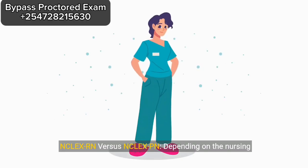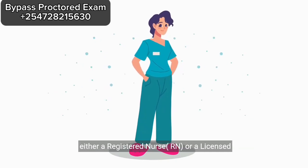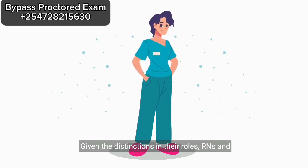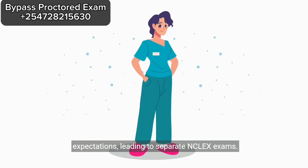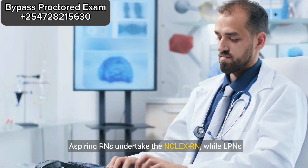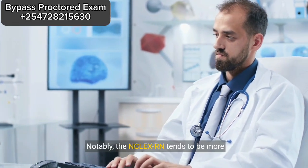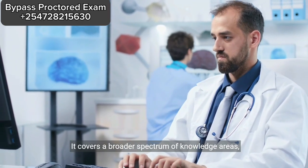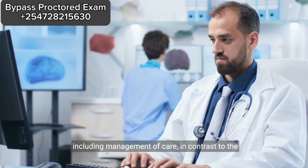NCLEX-RN versus NCLEX-PN. Depending on the nursing degree you pursue, your goal may be to become either a registered nurse, RN, or a licensed practical nurse, LPN. Given the distinctions in their roles, RNs and LPNs are subjected to different examination expectations, leading to separate NCLEX exams. Aspiring RNs undertake the NCLEX-RN, while LPNs undergo the NCLEX-PN. Notably, the NCLEX-RN tends to be more comprehensive compared to the NCLEX-PN. It covers a broader spectrum of knowledge areas, including management of care, in contrast to the NCLEX-PN.